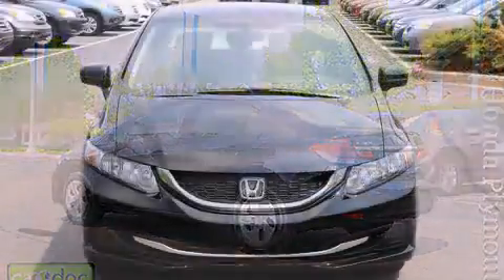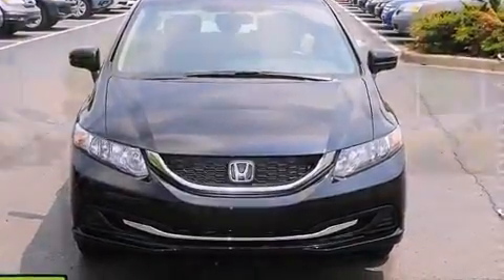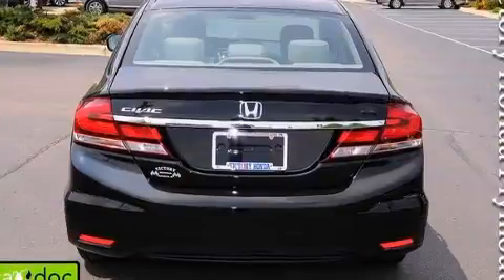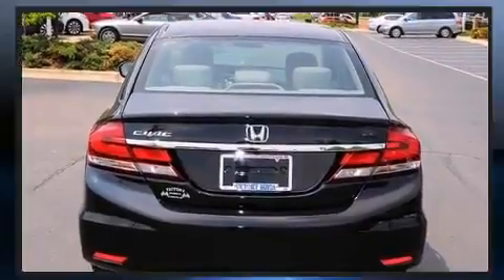It's equipped with tons of terrific amenities, but it won't break your budget — such as remote keyless entry, delay off headlights, one-touch window functionality, a trip computer, an outside temperature display, and cruise control.